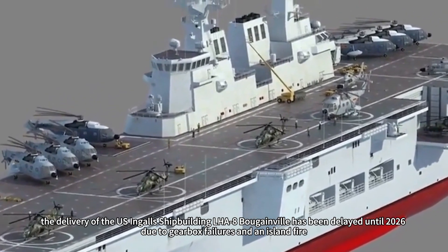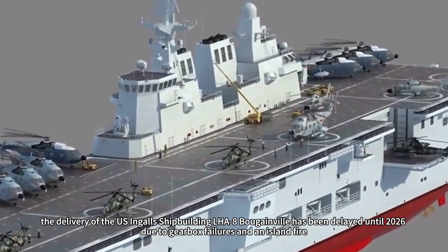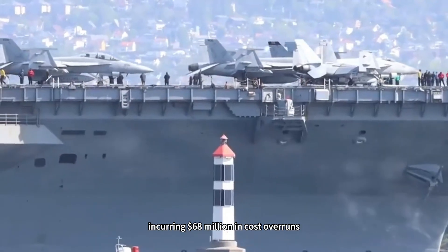In contrast, the delivery of the US Ingalls Shipbuilding LHA-8 Bougainville has been delayed until 2026 due to gearbox failures and an island fire, incurring $68 million in cost overruns.